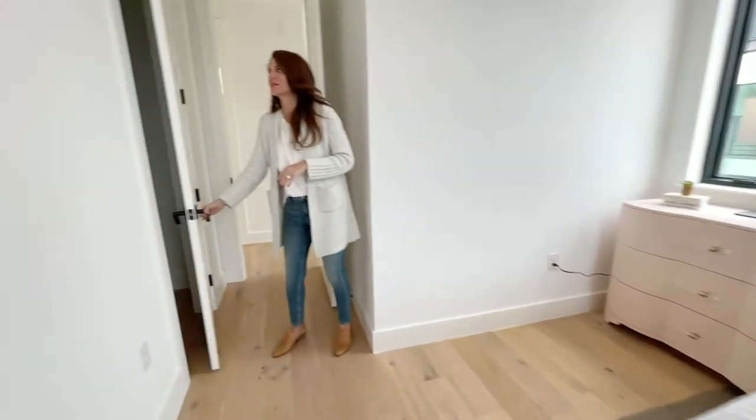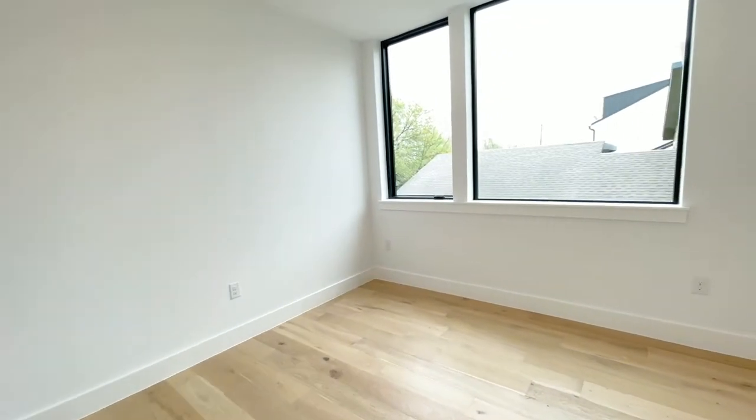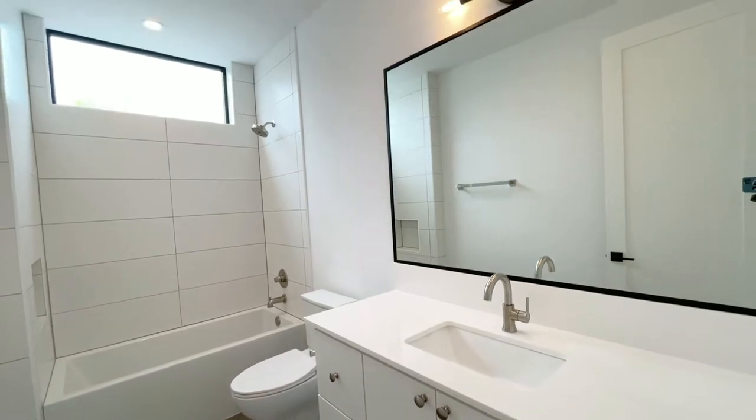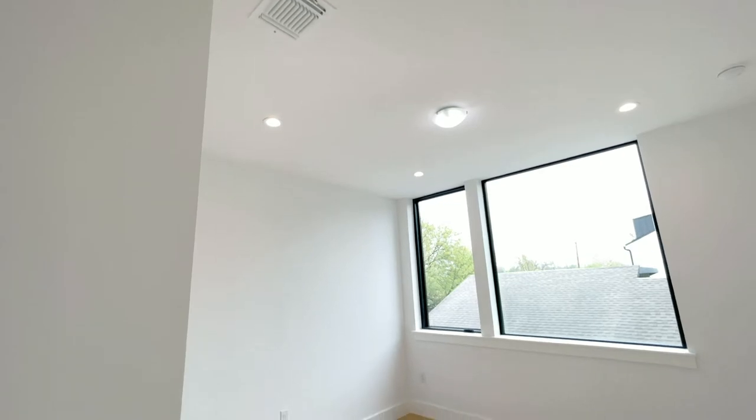Nice big space in here as well. The two bedrooms back here share the bathroom. And if you're a young family or a couple that needs two offices, you have all your bedrooms on the same floor.